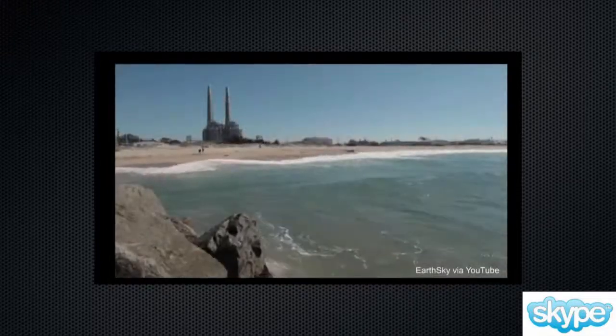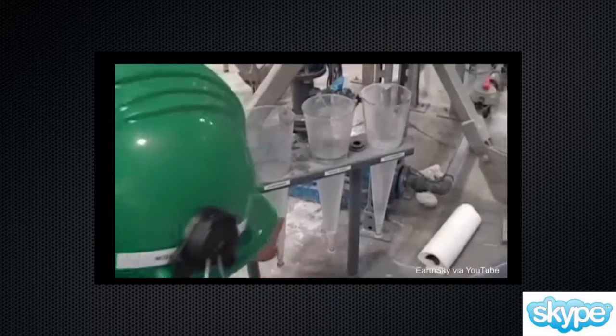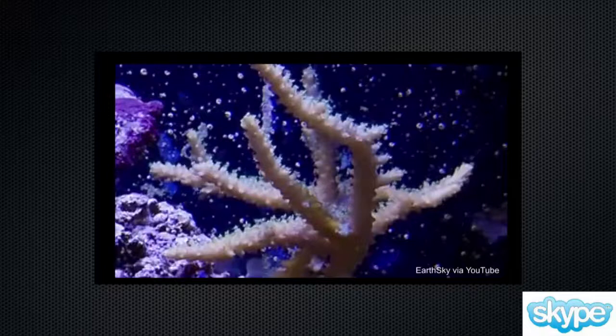What it allows us to do is capture carbon dioxide with very little energy and convert it into this bicarbonate-rich liquid condensed phase, which is many, many fold the concentration of bicarbonate ion found in any other natural solution.